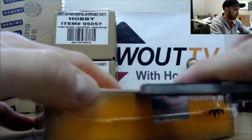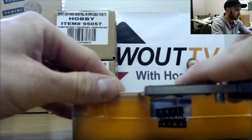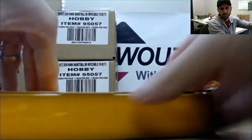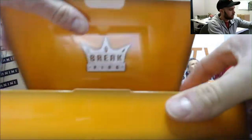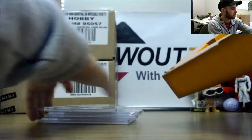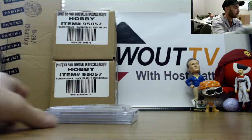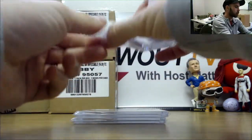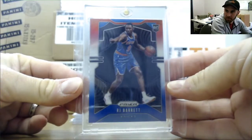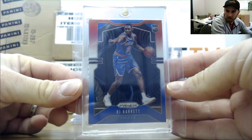And last box. I've got a 19-20 Prism, Red, White, and Blue — RJ Barrett rookie. RJ Barrett, Red, White, and Blue.